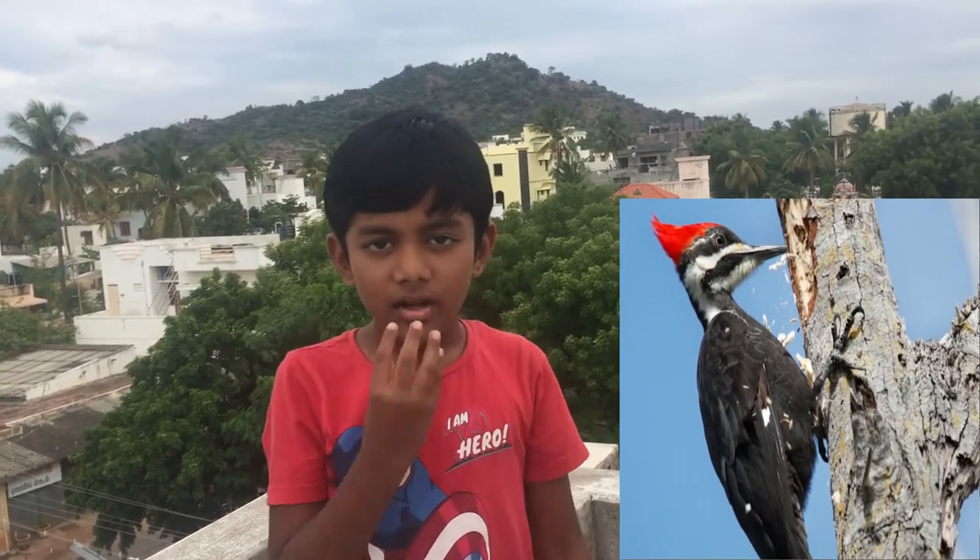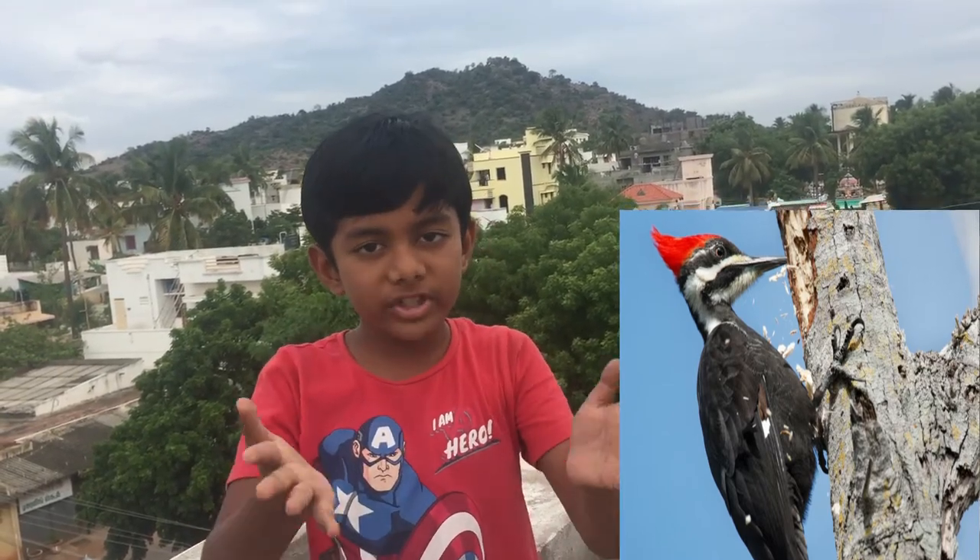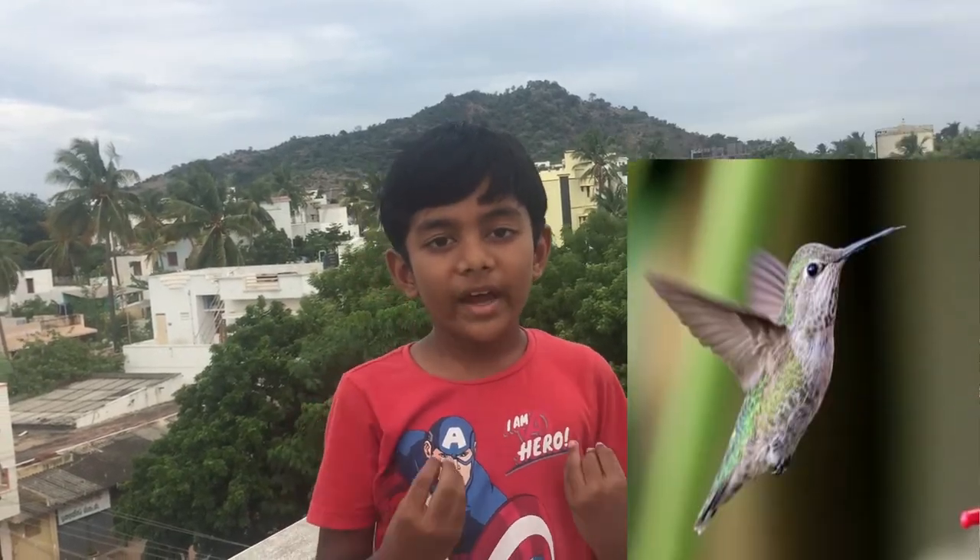Second, woodpeckers and hoopoes have strong, pointed beaks to make holes in tree trunks to pull out insects and eat them. Third, sunbirds and hummingbirds have long and pointed beaks to suck out nectar from flowers.